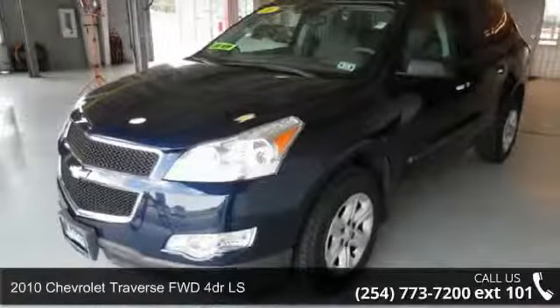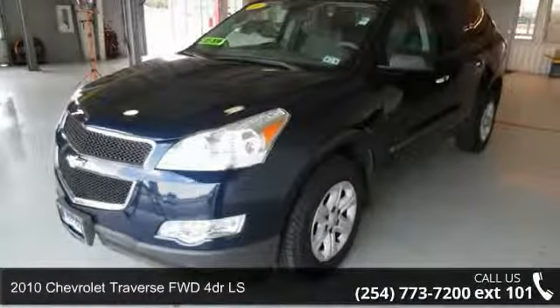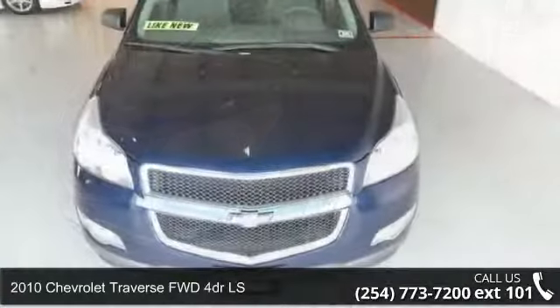Check out this 2010 Chevrolet Traverse. If you are looking for an automobile with great features, look no further.